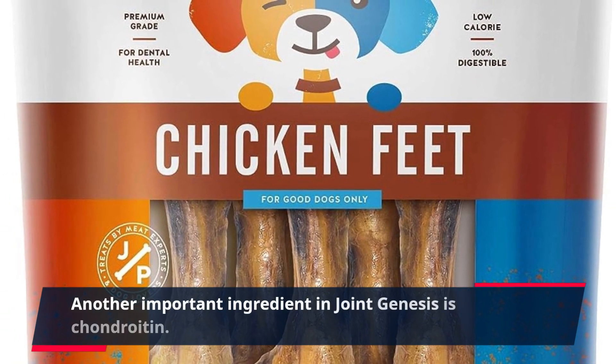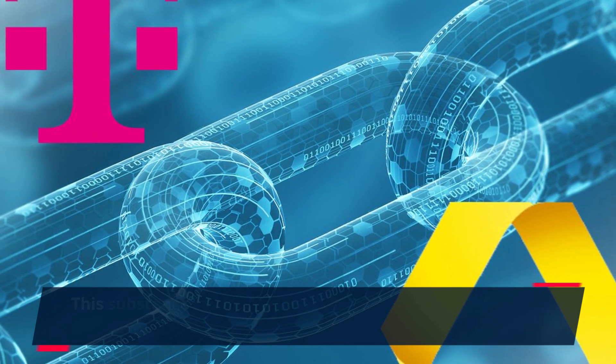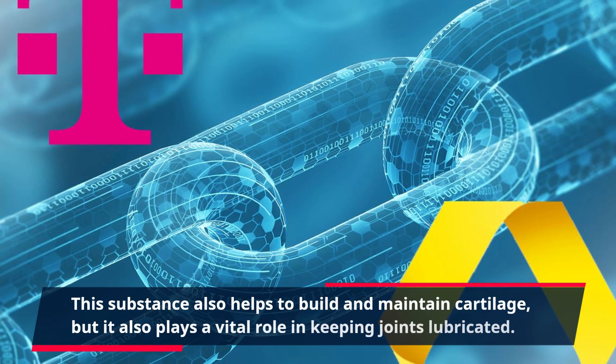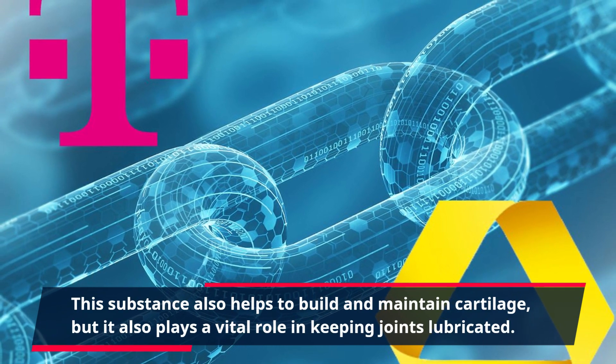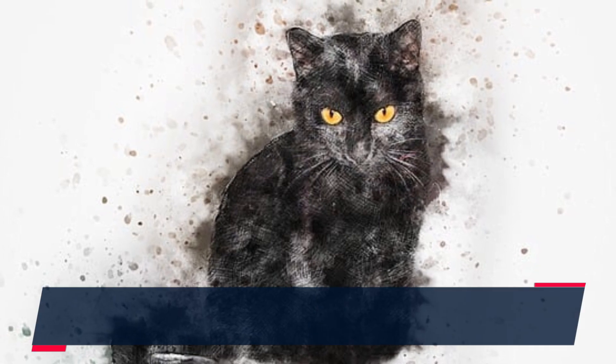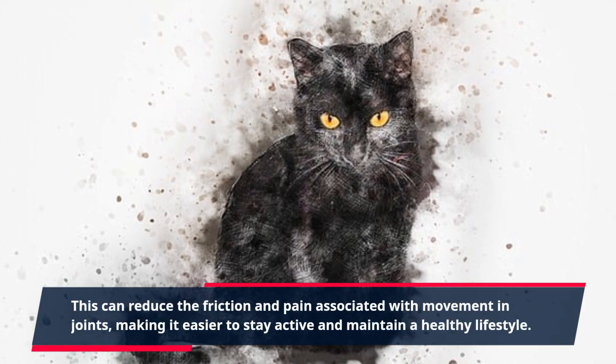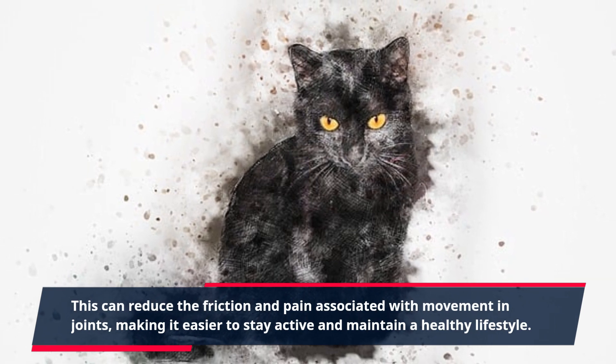Another important ingredient in Joint Genesis is chondroitin. This substance also helps to build and maintain cartilage, but it also plays a vital role in keeping joints lubricated. This can reduce the friction and pain associated with movement in joints, making it easier to stay active and maintain a healthy lifestyle.